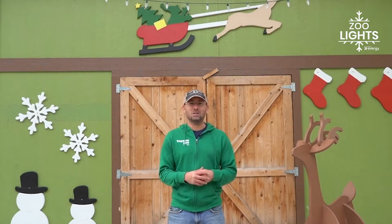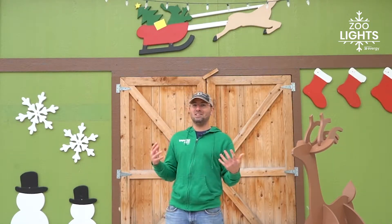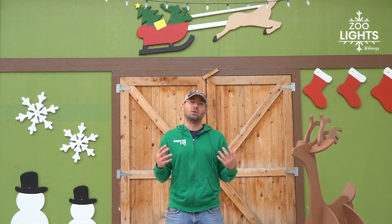Welcome back to the making of ZooLights 2021. In this episode we're going to meet some of the students that poured their hard work into our holiday village and our gingerbread house. Last year we were able to work with Schwert Design Group, who was an architecture firm that designed all these buildings that are around me.